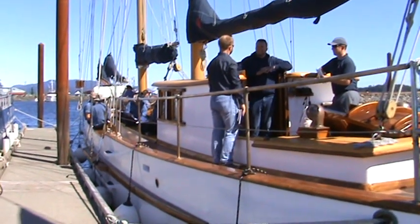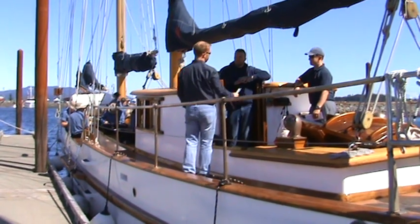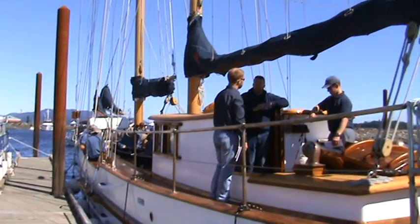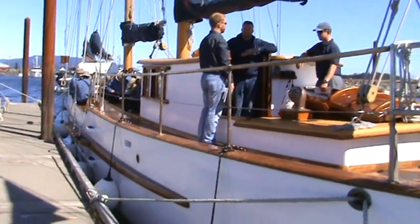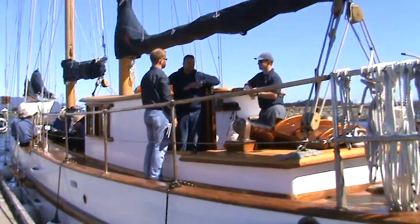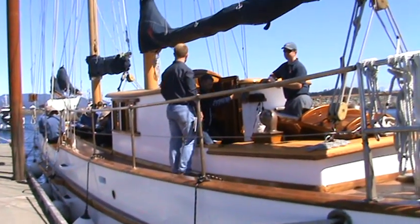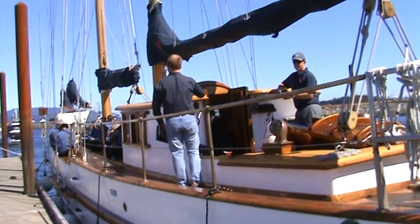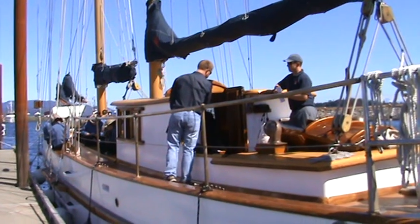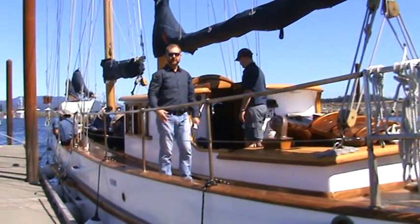Here we are at Maple Leaf Adventures, and you can see the ship they have, which is a traditional, 100-plus-years-old sailing ship from the BC area. They do tours, wildlife watching, visit remote areas, go to see areas of pristine forest, and get a chance for wildlife encounters with whales and dolphins and all the nature that lives along this side of the coast.